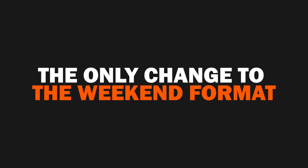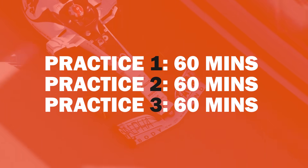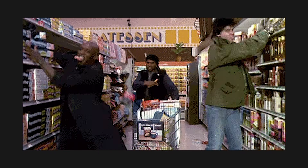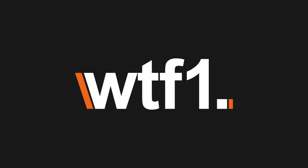Finally, the only change to the actual weekend format is that free practice sessions are now all 60 minutes long, which should give us some nice frantic action as teams scramble to collect data each weekend. There you have it — all the information you needed before the 2021 season starts. Which change do you like the most? Let us know in the comments section below.